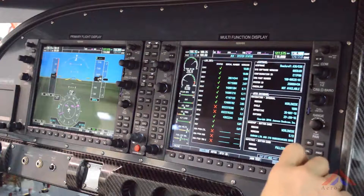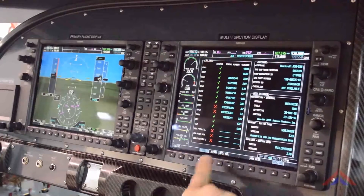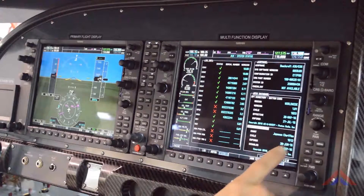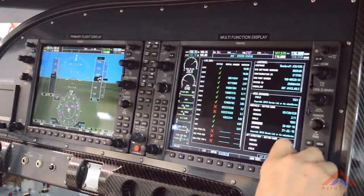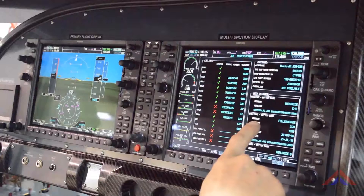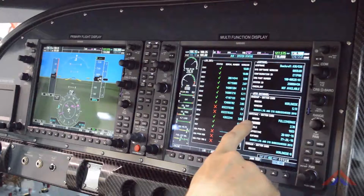It is capable of electronic charting, but Garmin does not offer flight charts for Indonesia. You can see the flight charts here. Jeppesen chart view is installed. Built-in safe taxi functionality with over 680 airports.